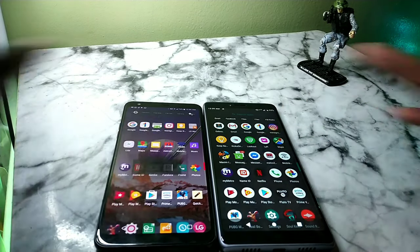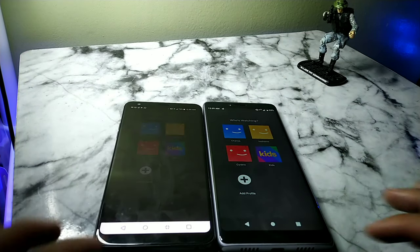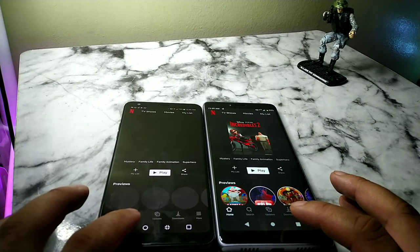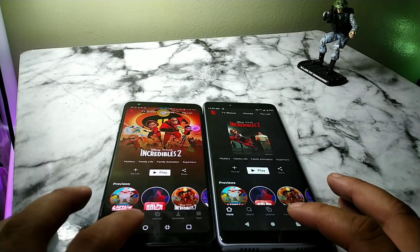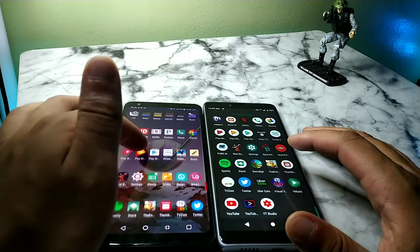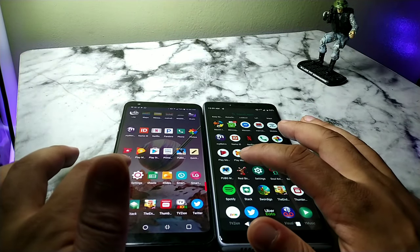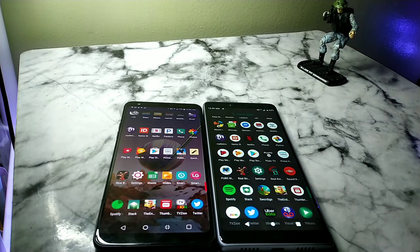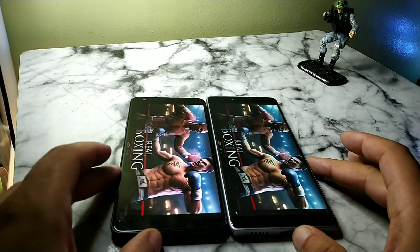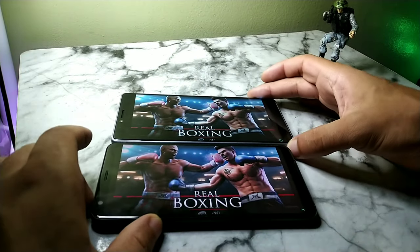I've had the LG Stylo 4 for quite some time and I definitely think it's a great device, especially because I'm a graphic artist and I like to do drawing with the pen feature. That stylus does come in handy for the LG Stylo 4 and makes this device stand out — you don't get that pen feature except for the Note series on Samsung Galaxy devices.